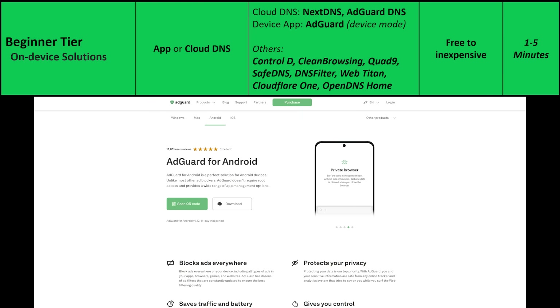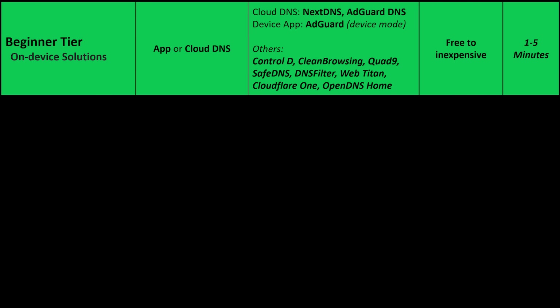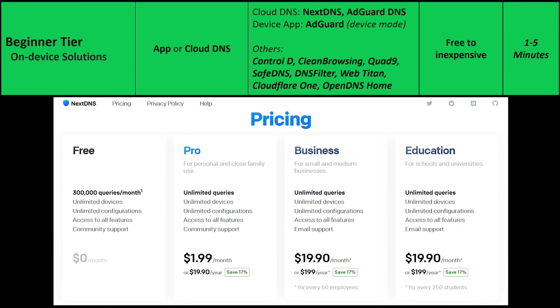If you do want an app, you can go with a solution like AdGuard in device mode — it's simple, effective, works on tablets, phones, and laptops, blocks ads and tracking at a DNS level, and doesn't require any OS-level configuration. Competitors include Control-D, Clean Browsing, Quad9, SafeDNS, DNS Filter, WebTitan, Cloudflare 1, and OpenDNS Home. There are free but limited tiers for several of these options, with usage or device limits, and some providers have free trials. Most people will benefit from a paid tier — the pro tier of NextDNS comes in at under $20 a year and the personal tier of the AdGuard app at around $31 a year.